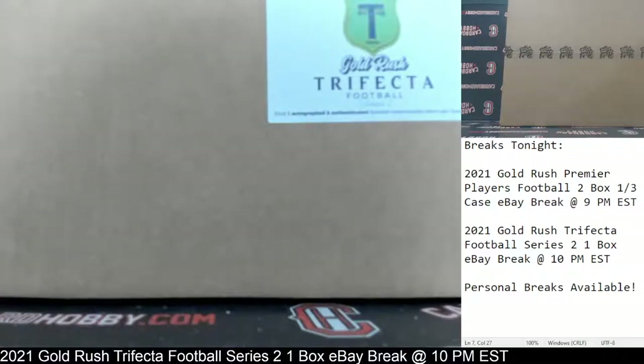This is Dan at Cardboard Hobby. We are cracking 2021 Gold Rush Trifecta Football Series 2, a 1-box eBay break, November 1st, 2021.